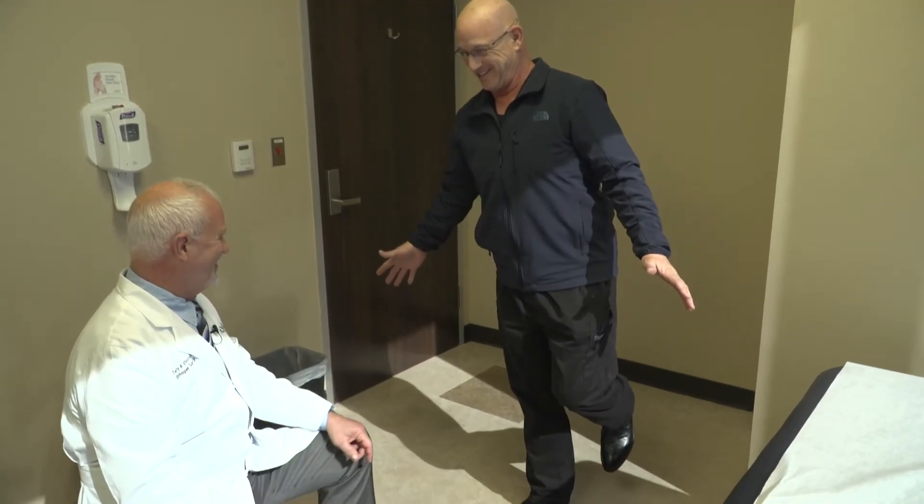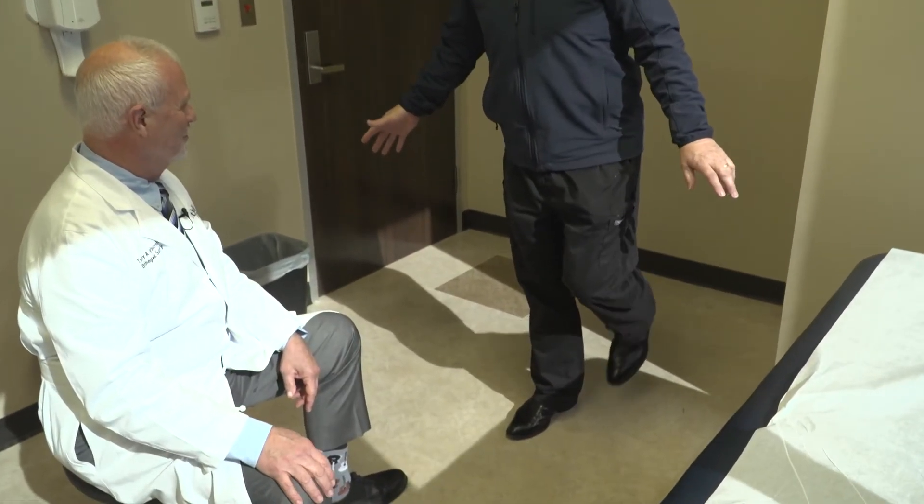Ralph had both hips replaced in a morning surgery, and by that afternoon he was able to get up, climb stairs, walk down stairs, and walk two to three thousand feet without the aid of a cane.